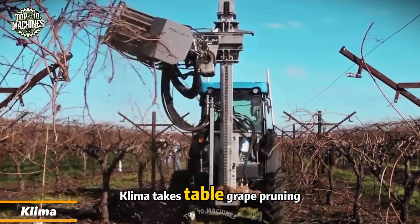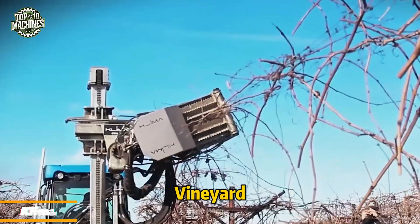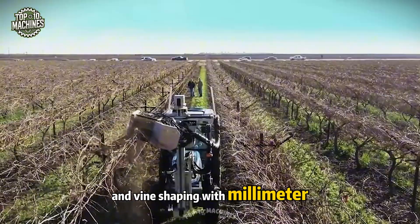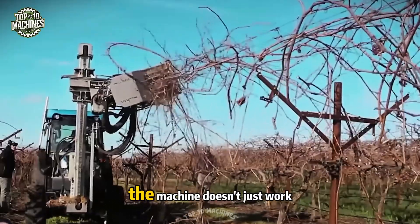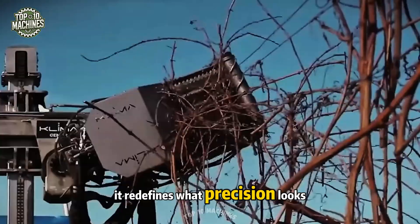Clima takes table-grade pruning to an art form — it's like choreography in the vineyard. With simultaneous cuts, perfect symmetry, and vine shaping with millimeter precision, the machine doesn't just work faster than manual labor; it redefines what precision looks like.